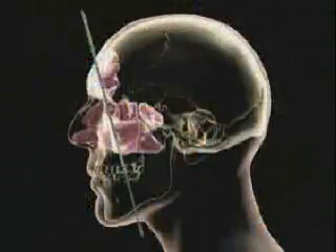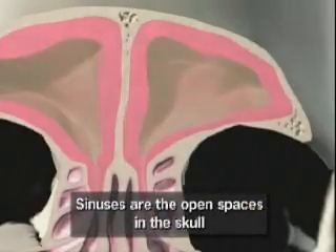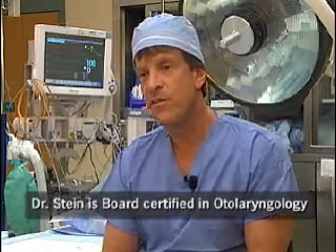The infections are characterized by blockage, discharge which is often purulent, fatigue, pressure — basically just not feeling well. Many times medications haven't really led to the kind of outcome patients want in terms of complete resolution of the problem, and therefore they turn to surgery.